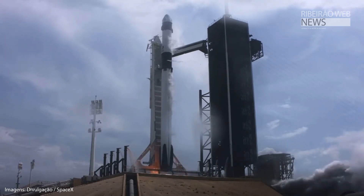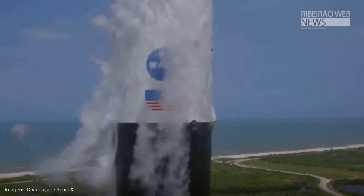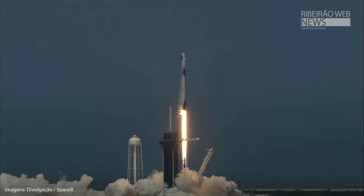Ignition. Liftoff of the Falcon 9 and Crew Dragon. Go NASA! Go SpaceX! Godspeed. Bottom tag!